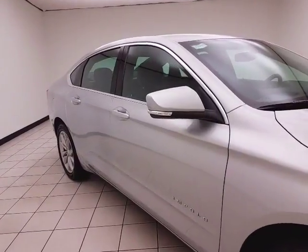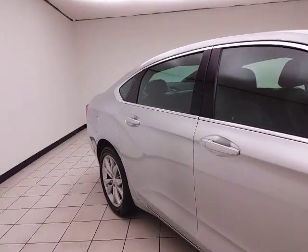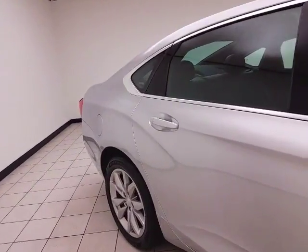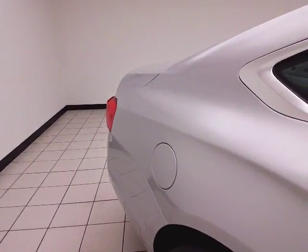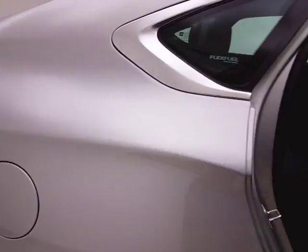Silver ice metallic in color. You do receive the balance of the factory three-year 36,000 mile bumper to bumper and five-year 60,000 mile powertrain warranty. Safe vehicle as well — five-star front and side government crash rating.